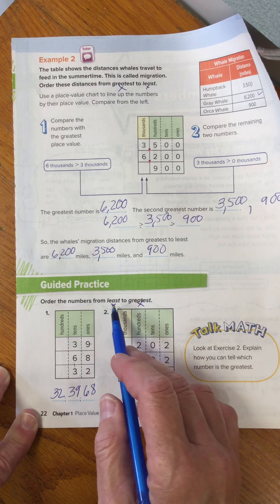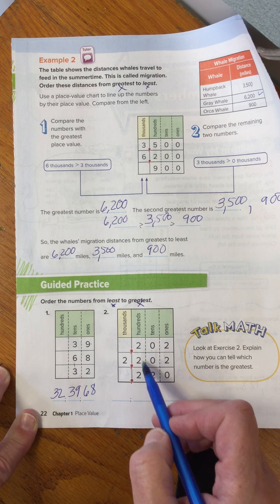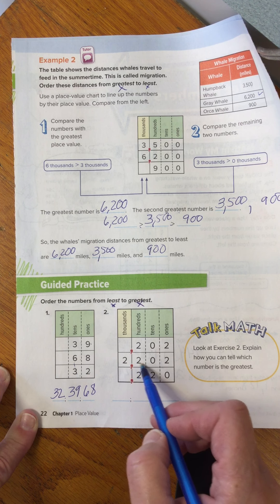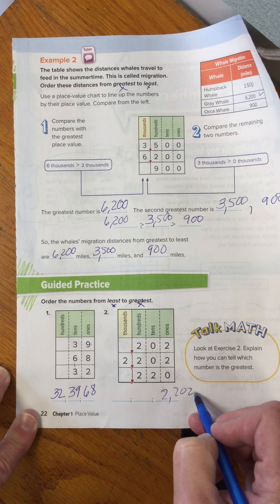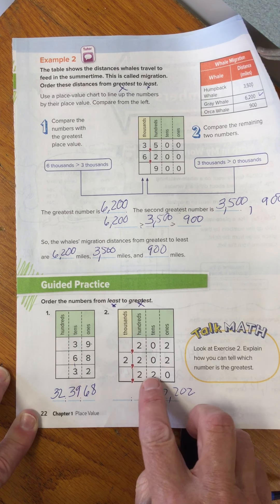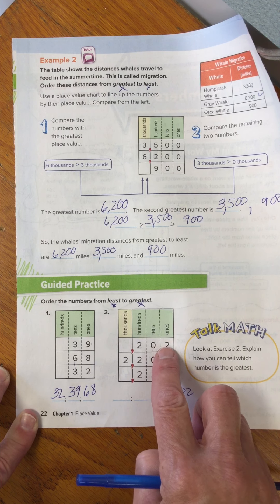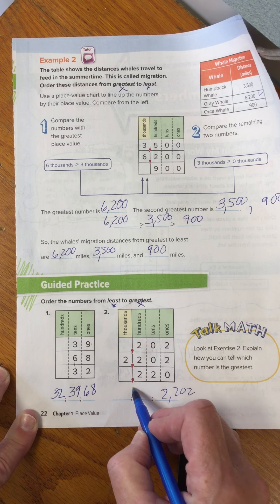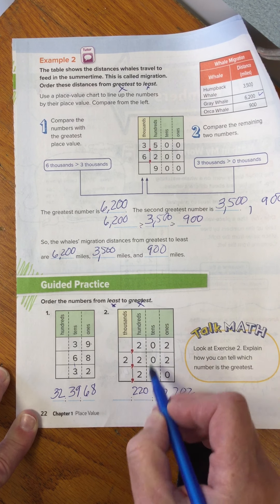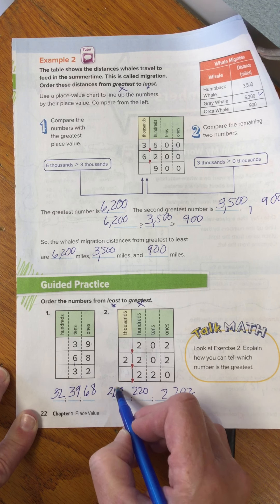2,200 is the biggest, so that goes at the end. Then I have 220 and 202. The tens digit tells me 220 is bigger than 202, so 220 goes second, which leaves the least or the smallest as 202. So the order is 202, 220, 2,200.